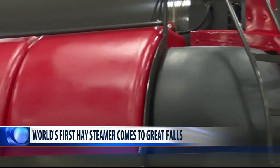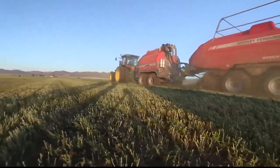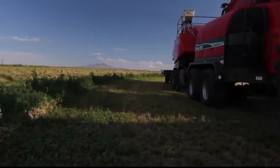Take a look at this large-scale piece of machinery that's revolutionizing the hay industry. While this one-of-a-kind hay steamer now helps farmers create quality feed, the idea for its creation first took root when its founder ate some quality food.